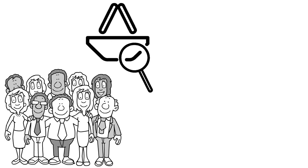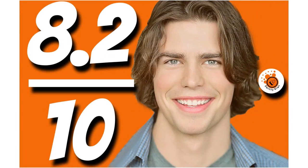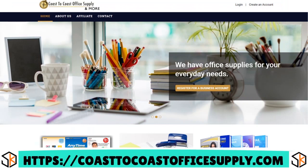Number 13: we have Coast to Coast Office Supply net 30, our score 8.2 out of 10. Products offered include office products, digital downloads, software, and ebooks. You can get approved for a net 30 account very easily and quickly.